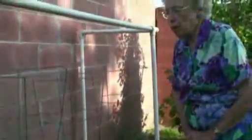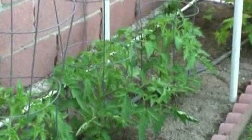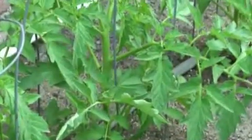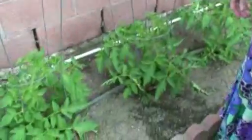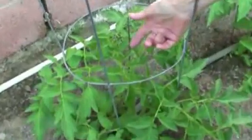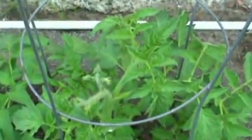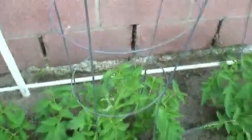Here are the tomato plants. These are Better Boys. Christopher — my oldest grandson — got me started on Better Boys quite a few years ago. Now we've got a few blooms coming on here. There's one, there's one over there — they're about to bloom. They look quite healthy. They've been in here three or four weeks.